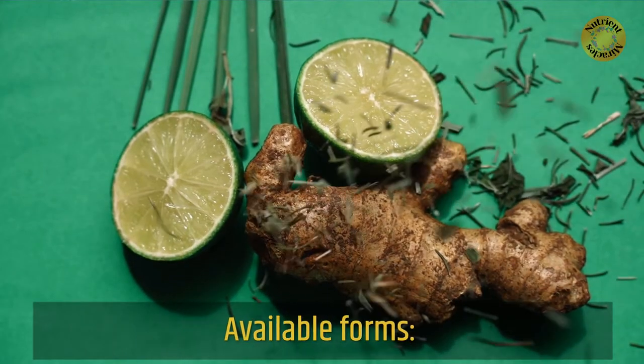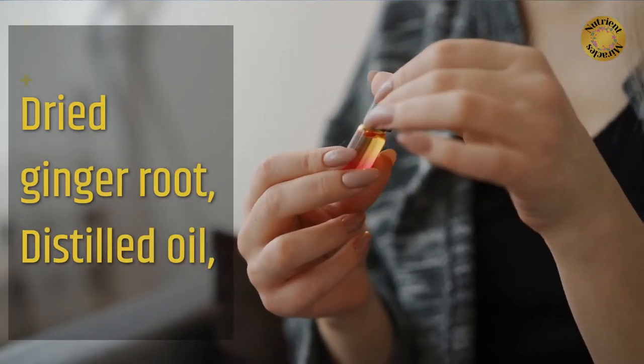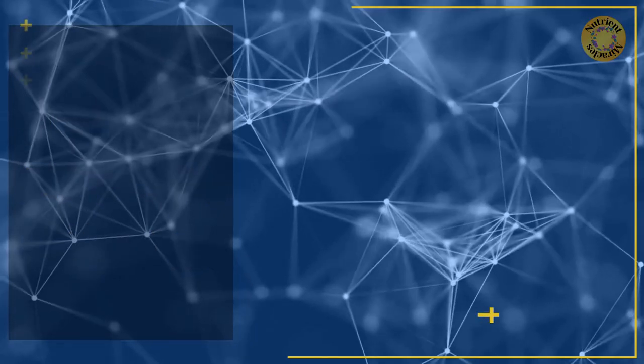Available forms of ginger include: dry ginger root, distilled oil, extracts, tinctures, and capsules.